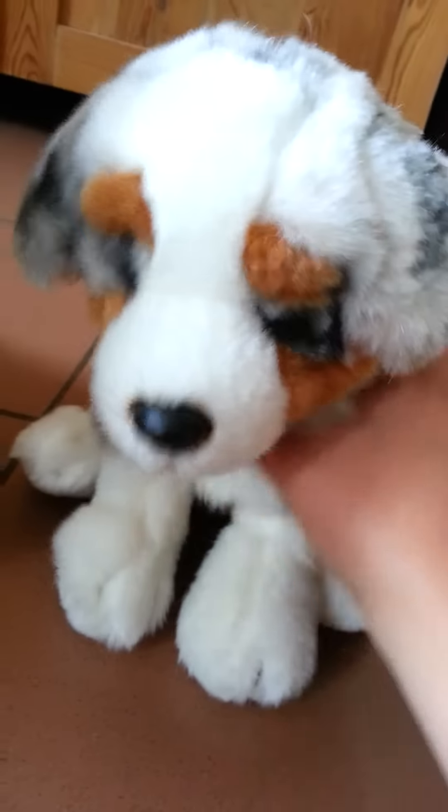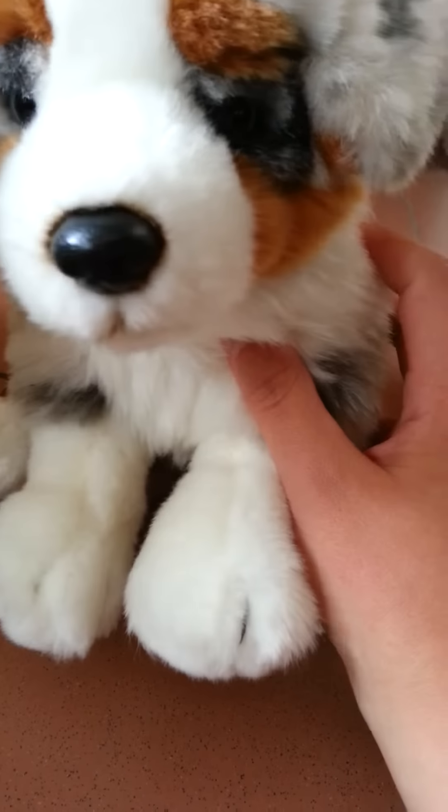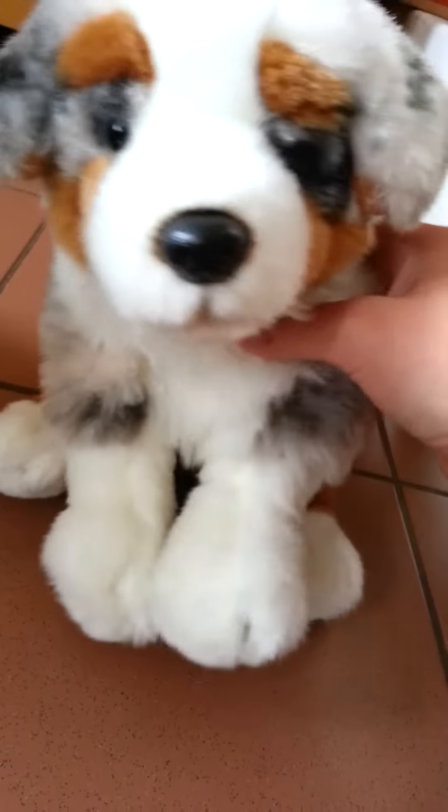Number 9 is my Australian Shepherd, Tennessee. And I like this one because she has very nice colors and she looks so cute.